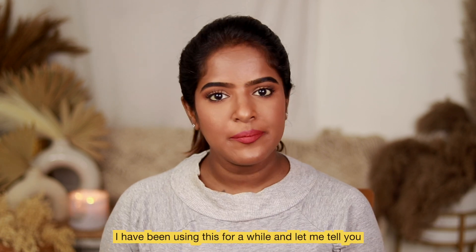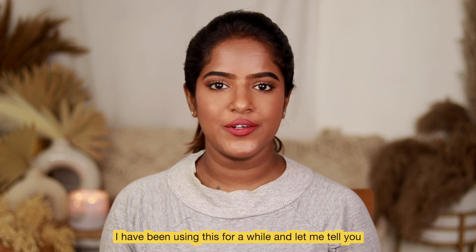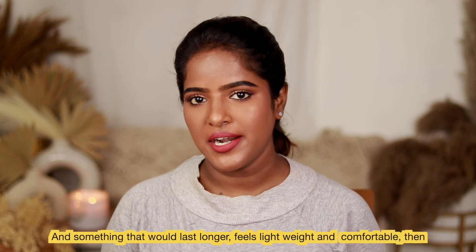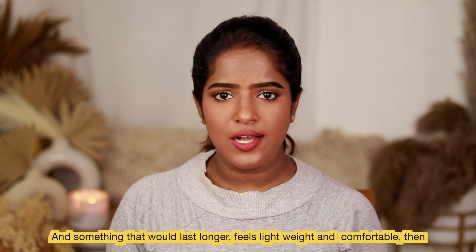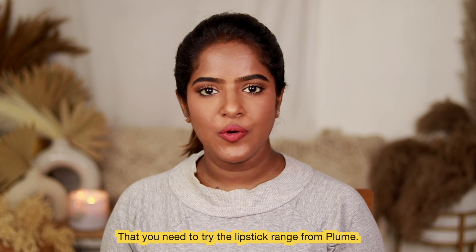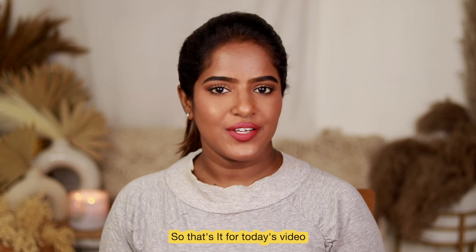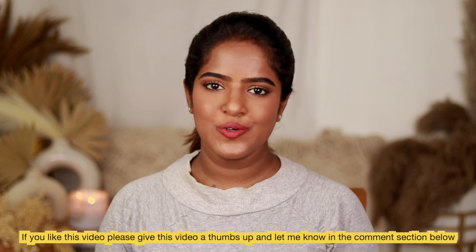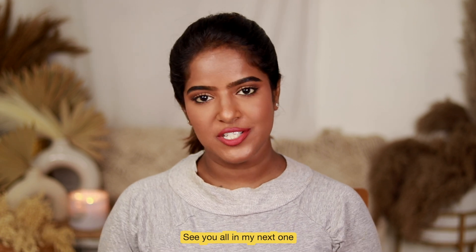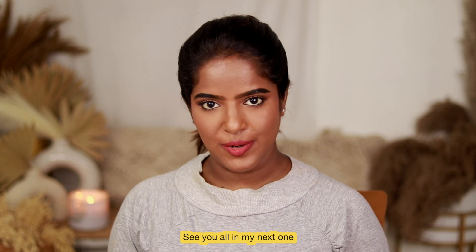Overall, these are long-lasting and lightweight lipsticks. I recommend you try the Plume lipsticks — let me know in the comments. If you liked this video, please like and comment. We'll see you in the next video — bye!